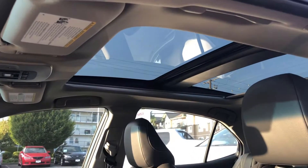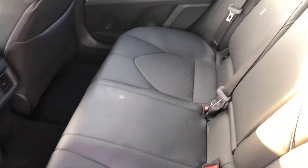This car has everything from heads-up display to the panoramic glass sunroof you see here, leather interior, bird's eye camera, and a ton of horsepower.